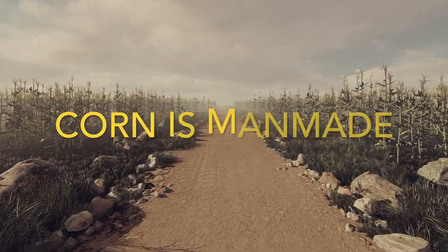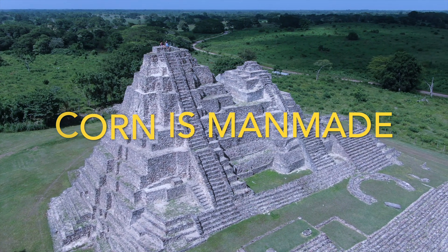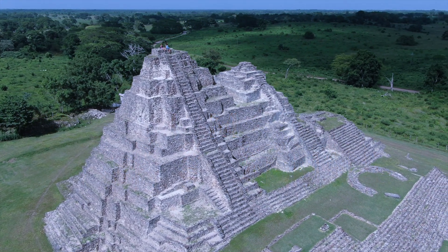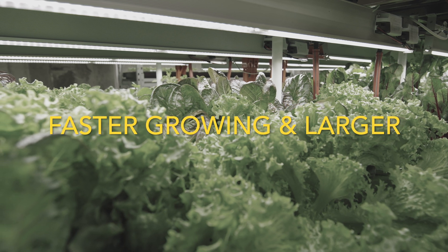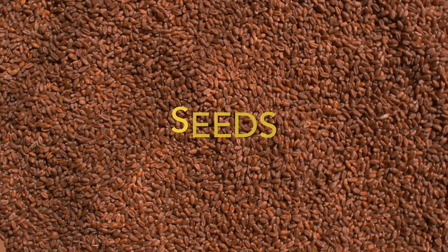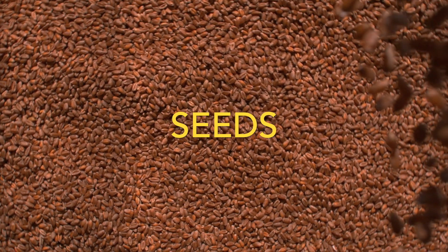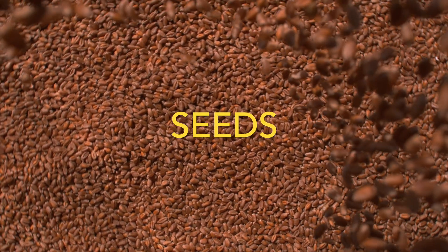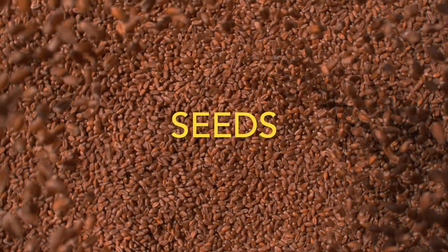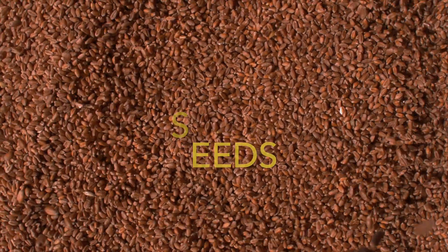For instance, corn as we know it today was developed over centuries through selective cross-pollination by humans. In the present day, this strive for improvement continues with the development of faster-growing, larger, and sometimes healthier crop varieties through extensive R&D. The choice of seed can significantly impact a farm's bottom line, as characteristics from growth speed and yield to resilience against pests and diseases can vary widely. Investing in the right seed IP and dedicating resources to ongoing R&D can play a crucial role in improving farm efficiency and profitability.